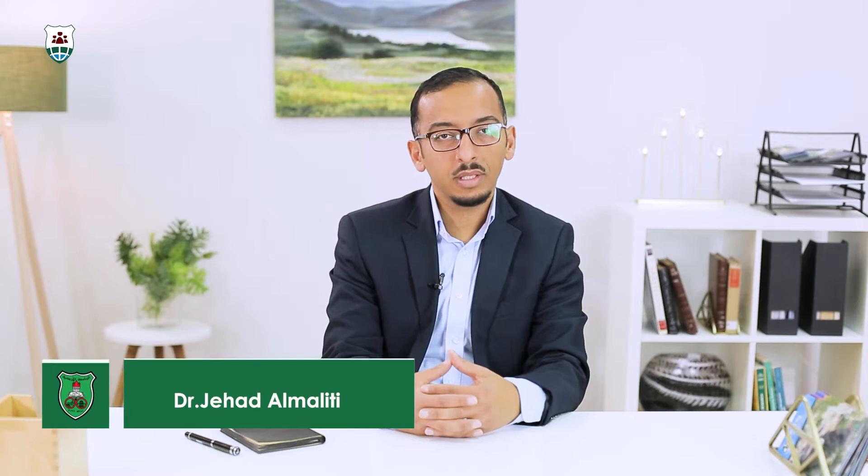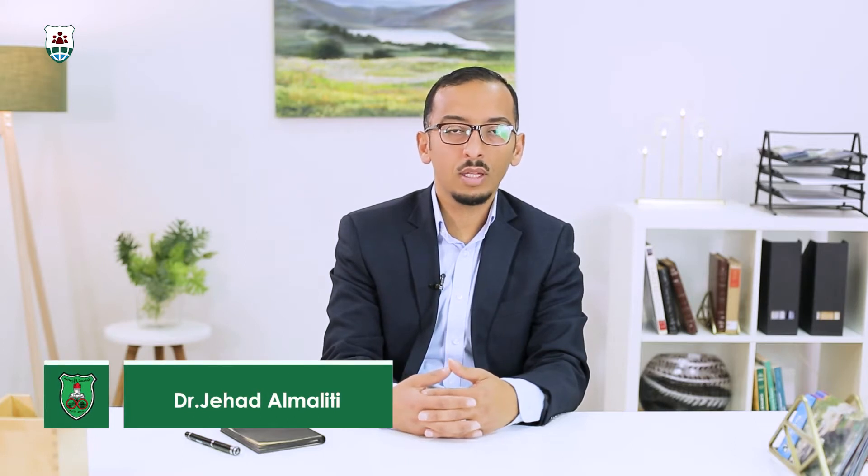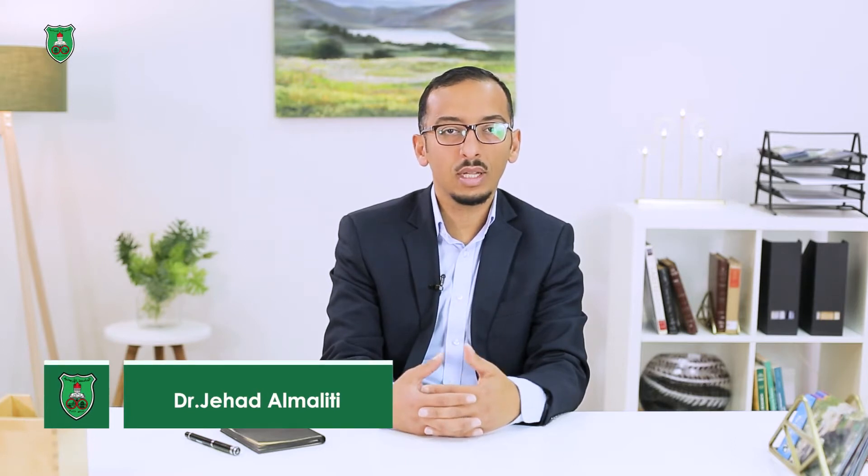My name is Dr. Jihad Al-Maliti. I am an associate professor at the Department of Pharmaceutical Sciences in the College of Pharmacy at the University of Jordan.